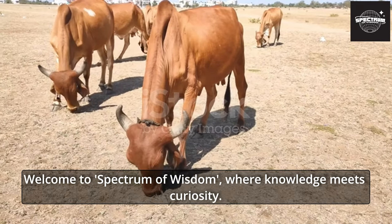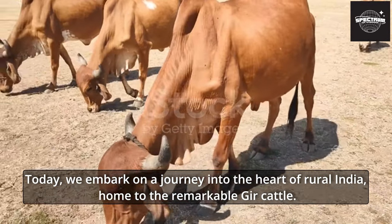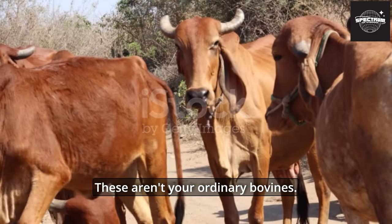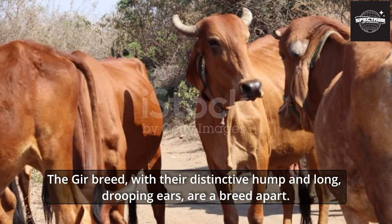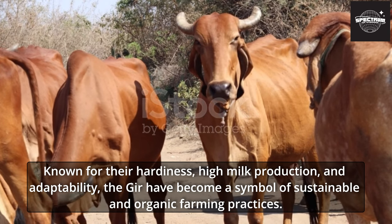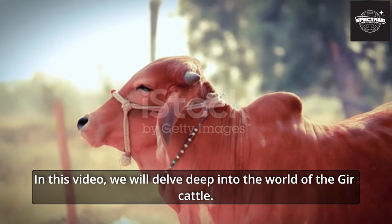Welcome to Spectrum of Wisdom, where knowledge meets curiosity. Today we embark on a journey into the heart of rural India, home to the remarkable Gher cattle. These aren't your ordinary bovines — the Gher breed, with their distinctive hump and long drooping ears, are a breed apart, known for their hardiness, high milk production, and adaptability, becoming a symbol of sustainable and organic farming practices.